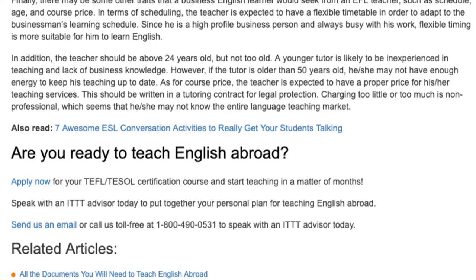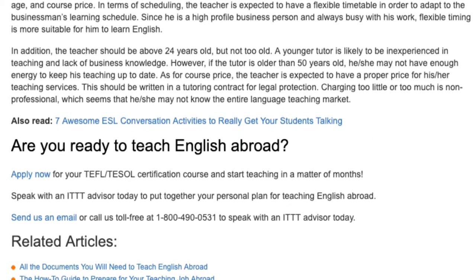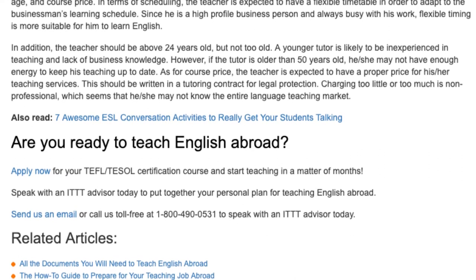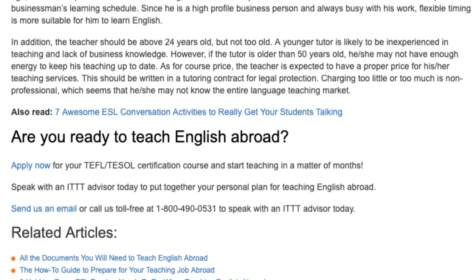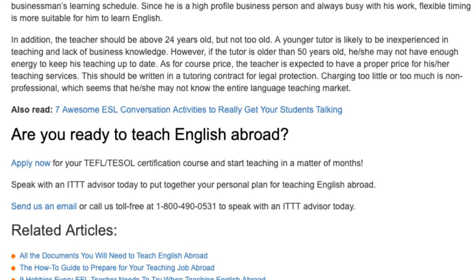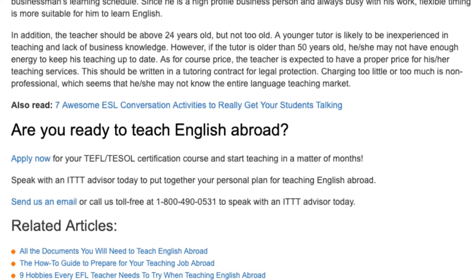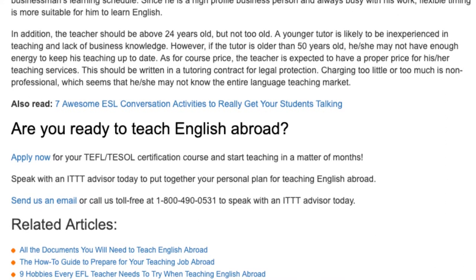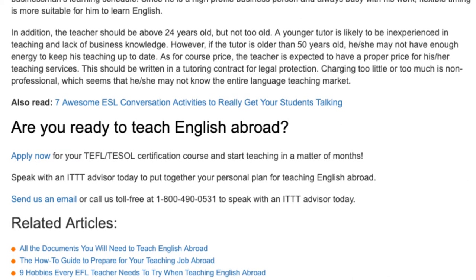Are you ready to teach English abroad? Apply now for your TEFL/TESOL certification course and start teaching in a matter of months. Speak with an ITTT advisor today to put together your personal plan for teaching English abroad. Send us an email or call us toll-free at 1-800-490-0531 to speak with an ITTT advisor today.